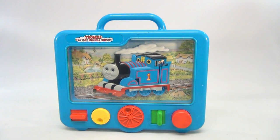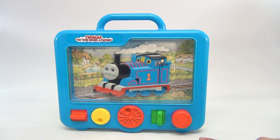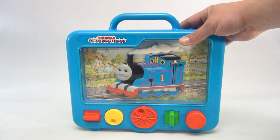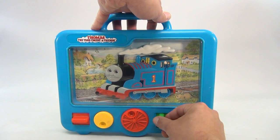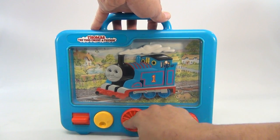This is a Thomas the Tank Engine and Friends toy. It's almost like a moving picture because these controls here will change things on the train. This is an early toy for Thomas — this is 1992. On the end is his little train whistle, and then this slider does the little hand on the train engineer.